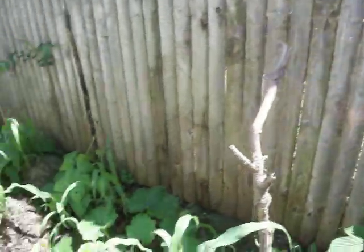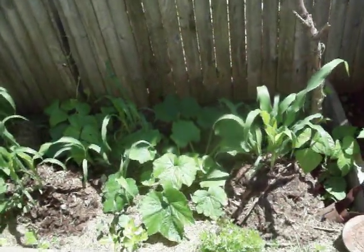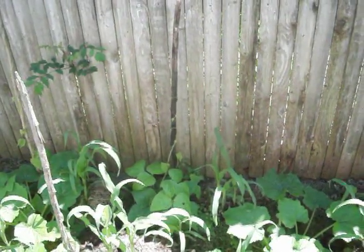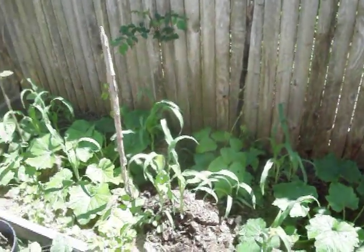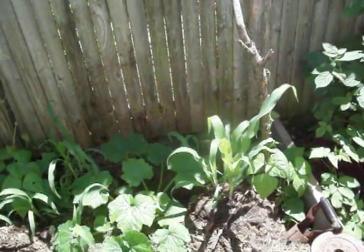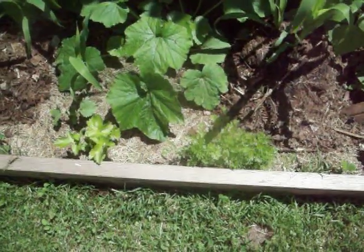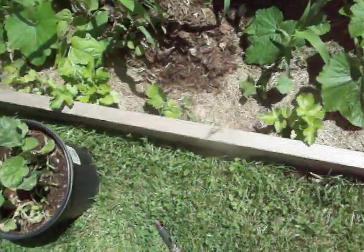Here I have my three sisters garden — I have squash, corn, and beans going up the trellis. Unfortunately the beans took off faster than everything else, hence the trellises. I also had to put some carrots in here, and I have some parsnip in the very front.